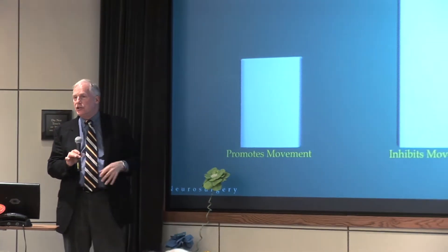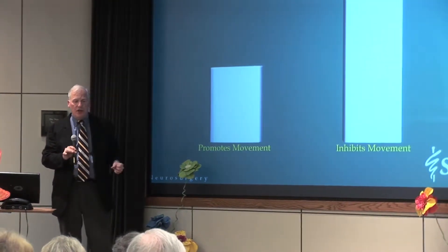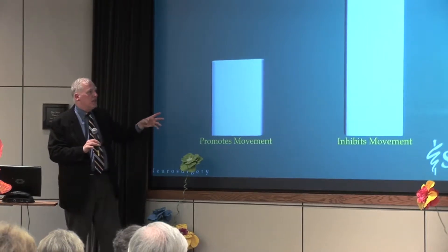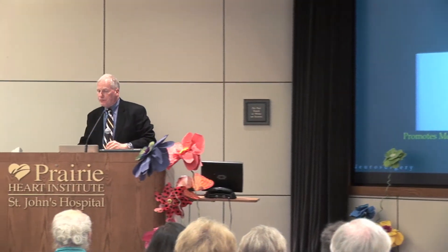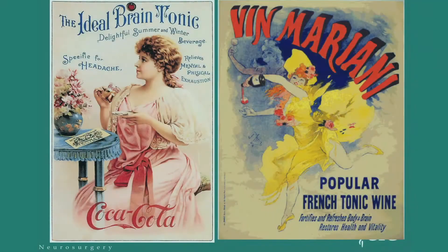The hallmark of Parkinson's disease is that people just don't move. The tremor is just sort of a byproduct of that — it's not really the major part. The major part is that you get inhibition of movement. For years, people have been trying to stimulate parts of the brain. There were ads years ago for the ideal brain tonic — basically that was caffeine — and 120 years ago there was cocaine in there too. Here's another ad for a popular French tonic wine that says it fortifies the brain.